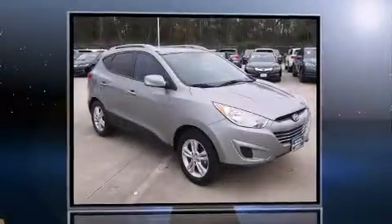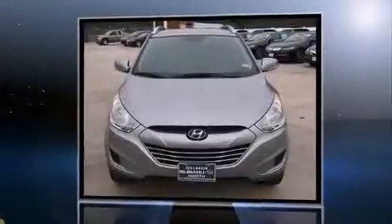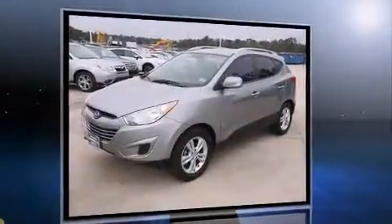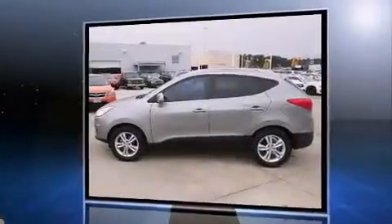Here's a great deal on a 2011 Hyundai Tucson with less than 40,000 miles on the odometer. This four-door sport utility vehicle prioritizes comfort, safety, and convenience. It features a front-wheel drive platform, an automatic transmission, and a 2.4-liter four-cylinder engine.